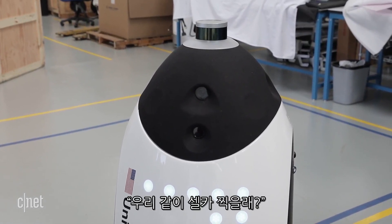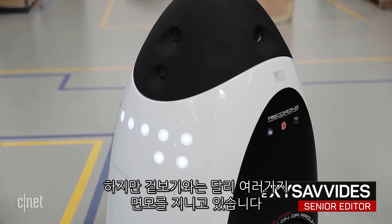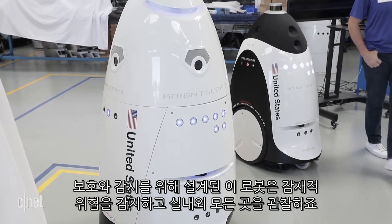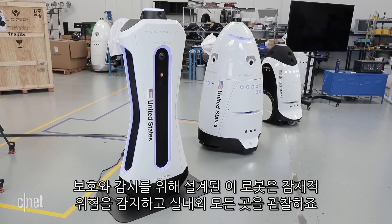Can we take a selfie? This robot might be happy to take a selfie with you, but it has a much more serious side — the ability to do concealed weapon detection, to actually know that someone's carrying a firearm in an area where they shouldn't be. Designed for security and surveillance, these robots autonomously monitor indoor and outdoor areas for potential threats.